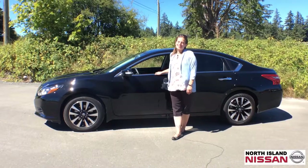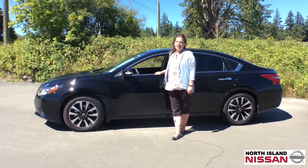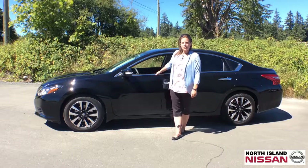If you would like to take the 2018 Nissan Altima out for a test drive, give me or one of my fellow sales consultants a call here at North Island Nissan. We'll definitely love to show you all this has to offer. Give us a call at 250-287-7272.